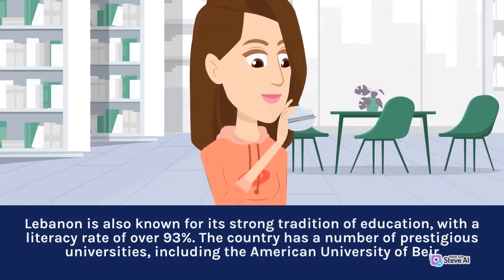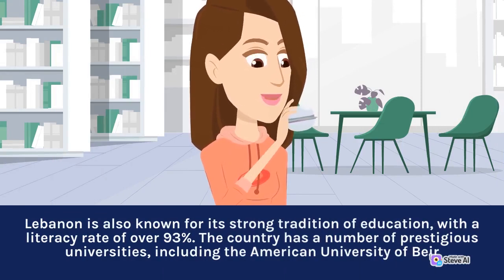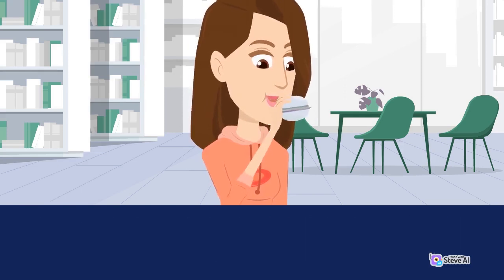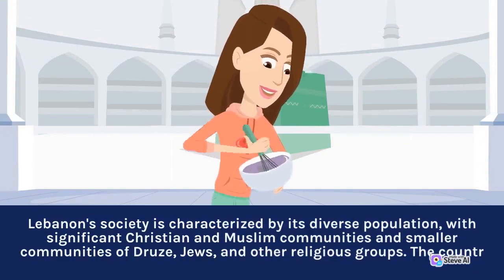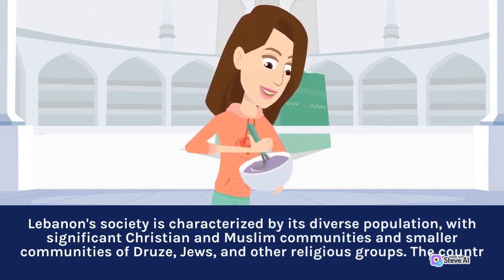Lebanon is also known for its strong tradition of education, with a literacy rate of over 93%. The country has a number of prestigious universities, including the American University of Beirut. Lebanon's society is characterized by its diverse population, with significant Christian and Muslim communities and smaller communities of Druze, Jews, and other religious groups.